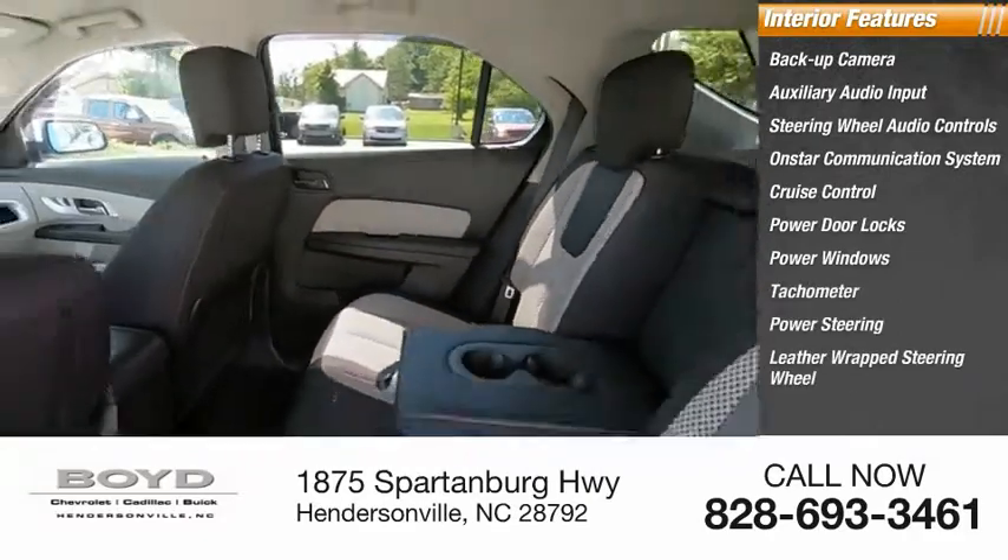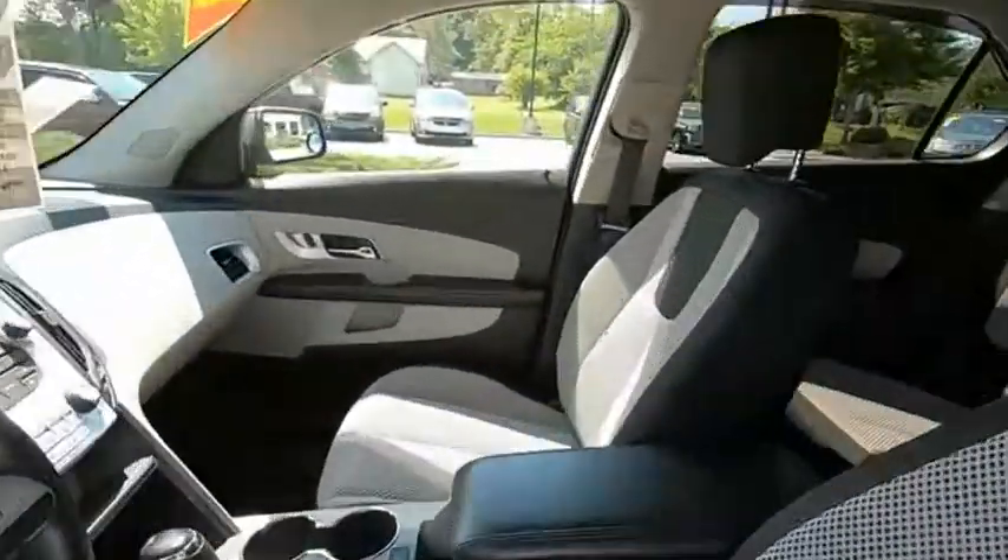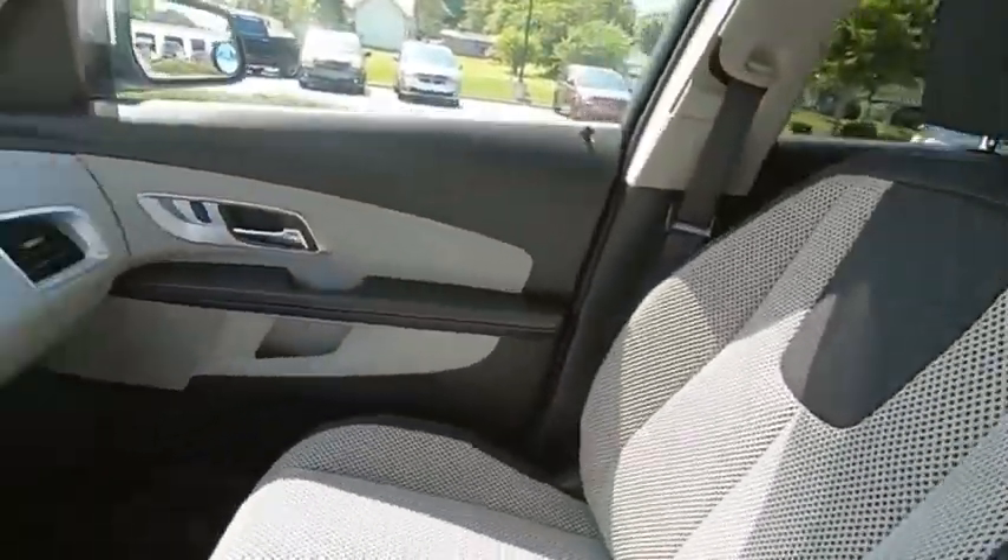Leather-wrapped steering wheel. If affordable style and reliability are what you're looking for, this vehicle couldn't be more perfect. Drive it today.